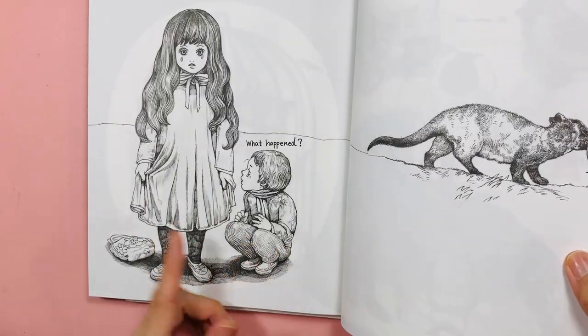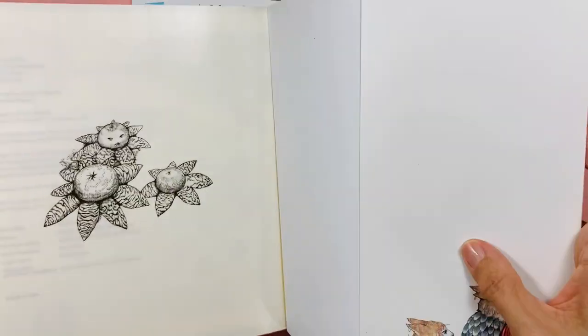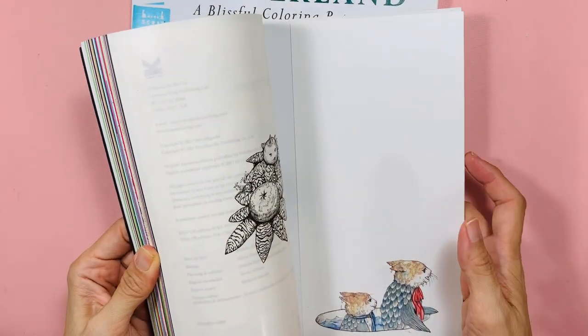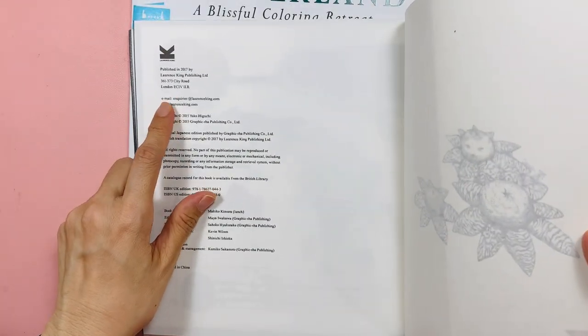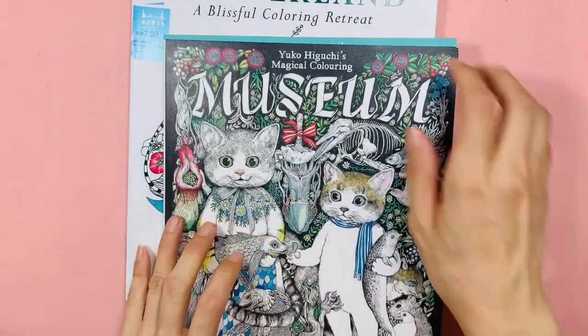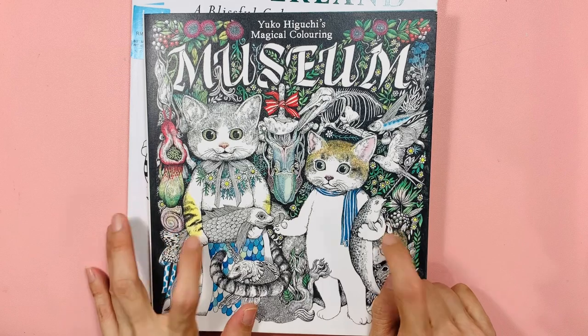It's a whimsical and quirky storybook — printed in 2017. I think they still sell it at full price on Amazon.